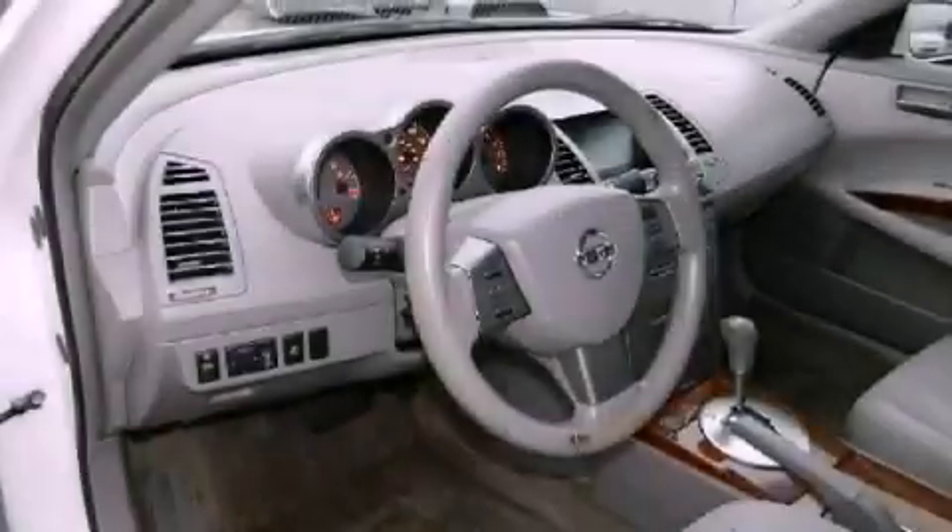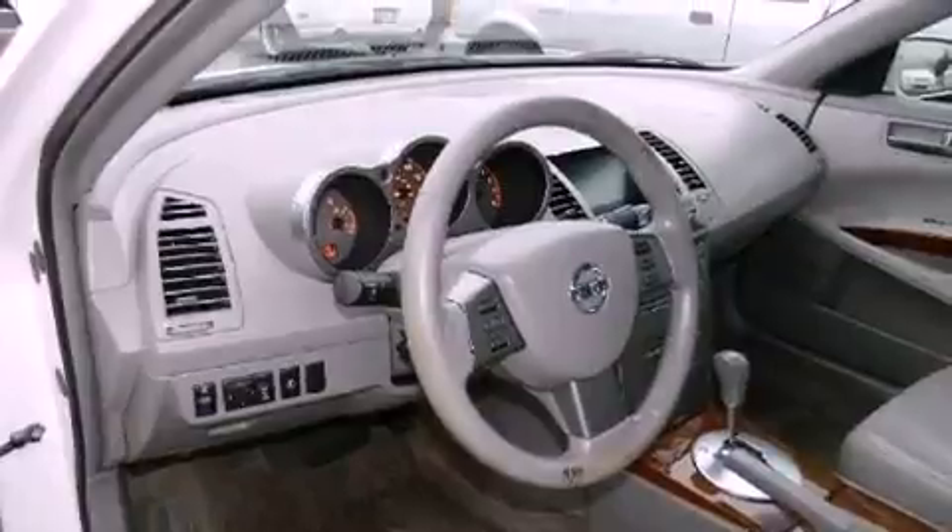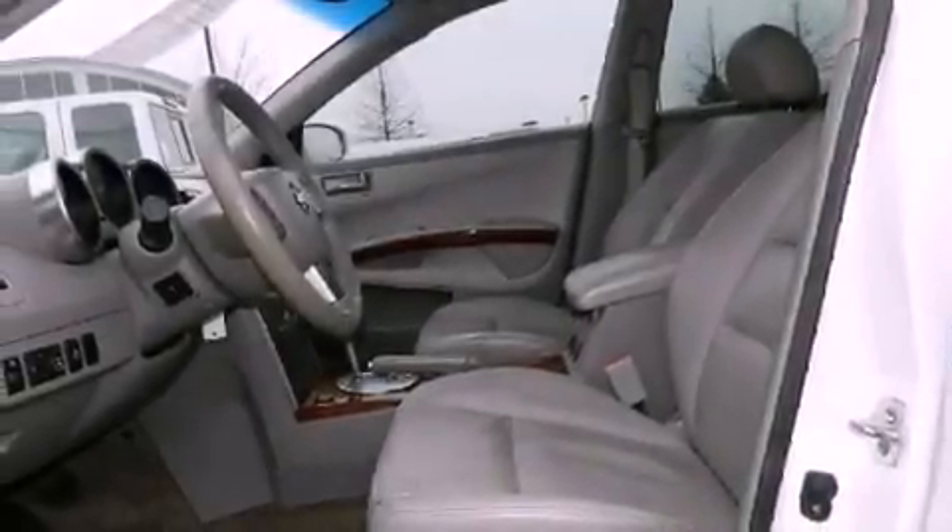An energy-absorbing steering column, air conditioning, full power accessories, a rear window defroster, and alloy wheels.